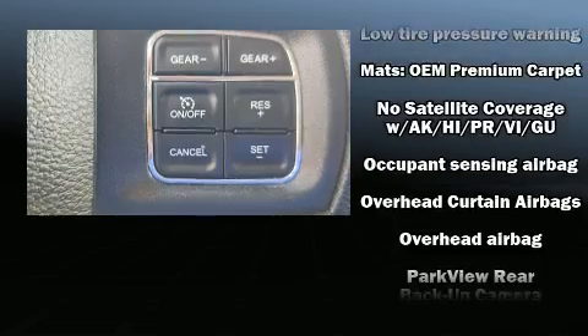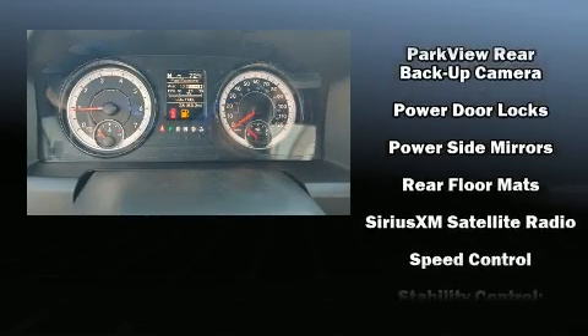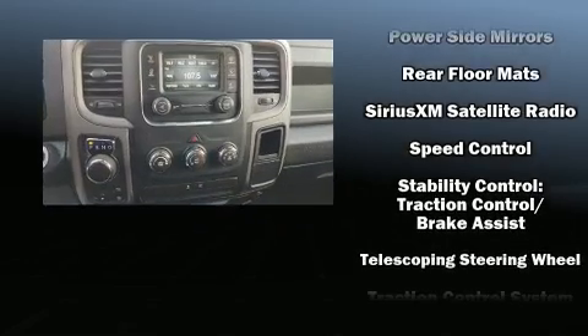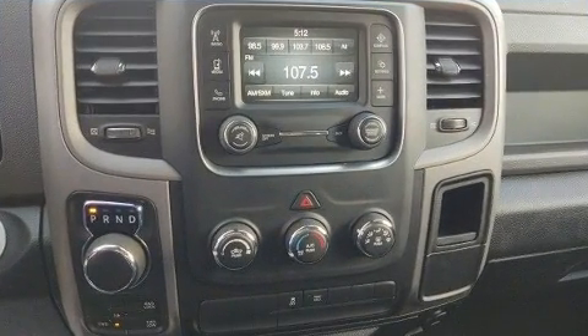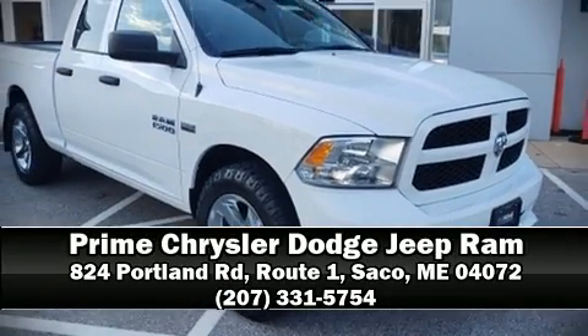It also arrives with a Carfax history report providing you peace of mind with detailed information. We have a skilled and knowledgeable sales staff with many years of experience satisfying our customers' needs. We are here to help you.